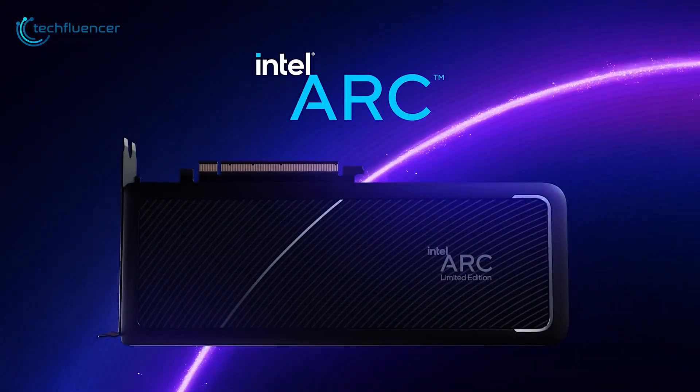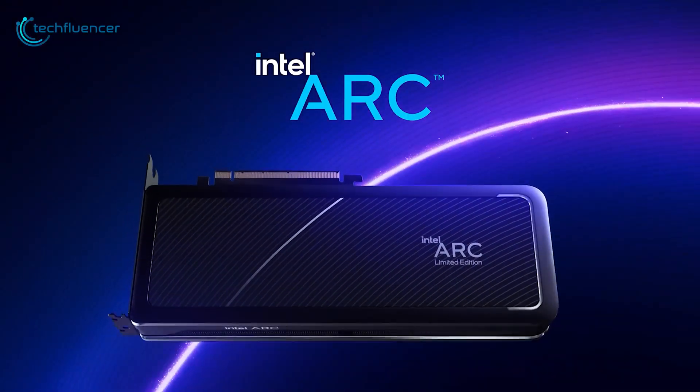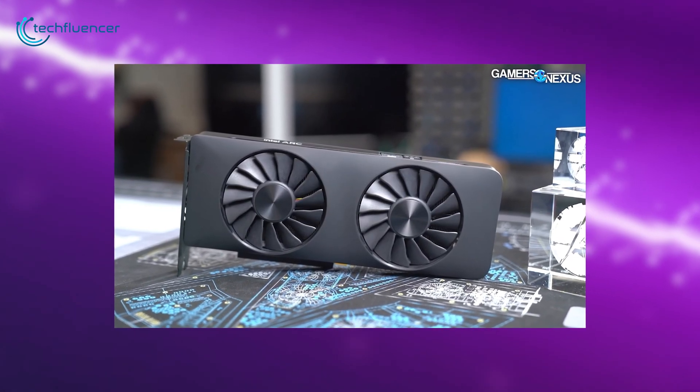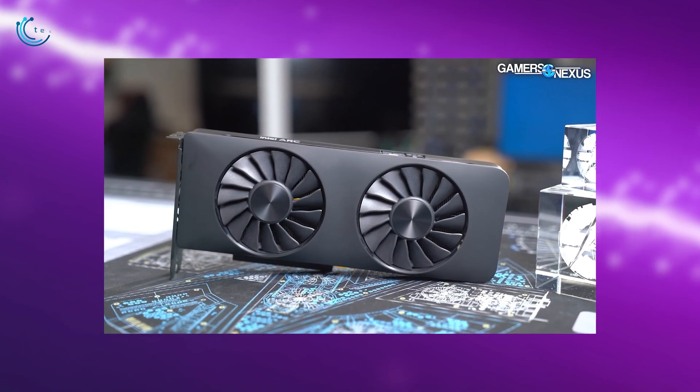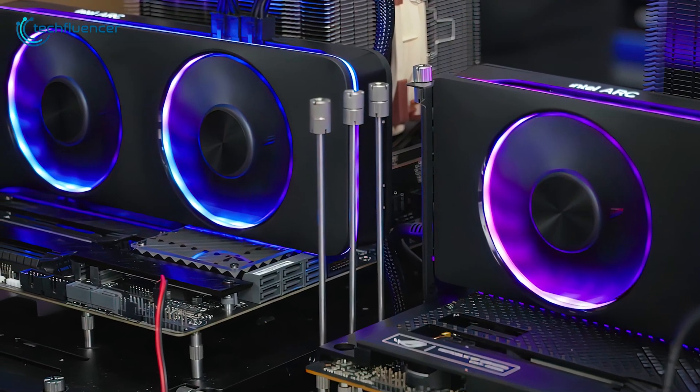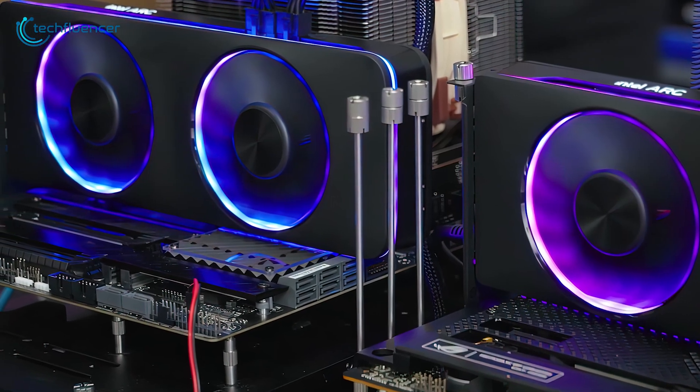Intel is on a roll as they're showcasing their high-end GPUs one after another. First, they gave us a sneak peek of the Arc A750 through Gamers Nexus, and now they have collaborated with Linus Tech Tips to reveal their top-of-the-line limited edition graphics card, the Arc A770.